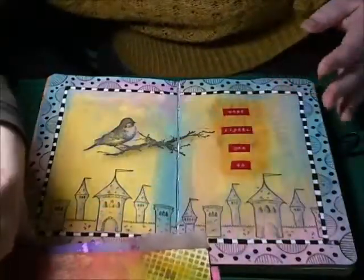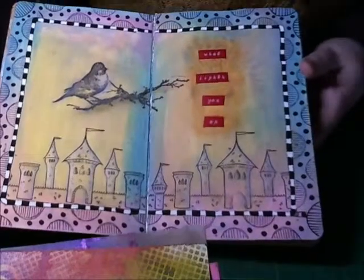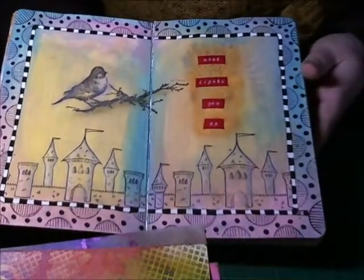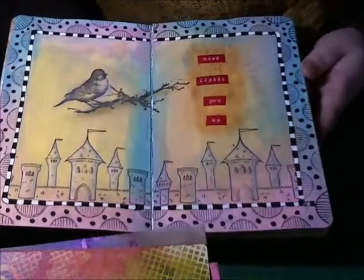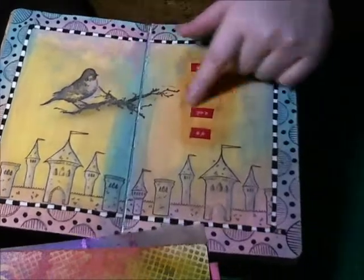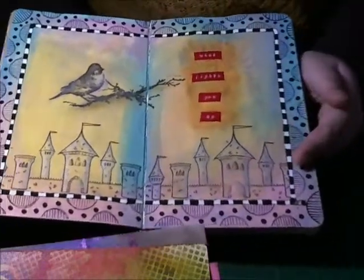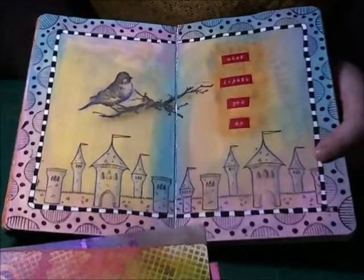This is the journal page I completed and the prompt was 'what lights you up?' — what do you see that makes you instantly happy? For me I like birds so I did Tim Holt's bird stamp, and I like fairy tales so I did the old paparazzi fairy tale castles.